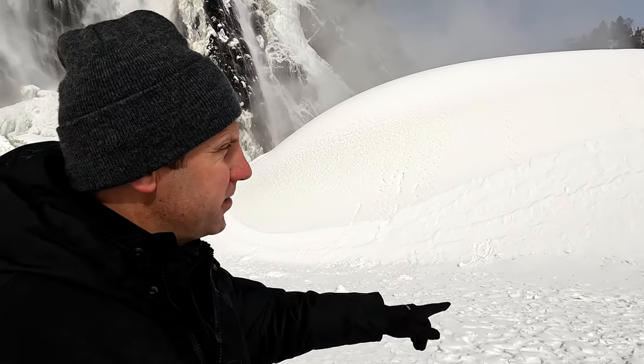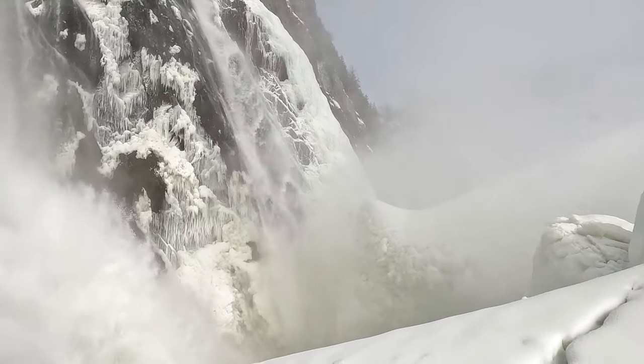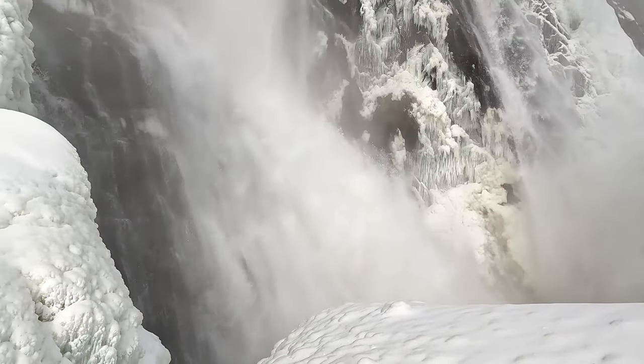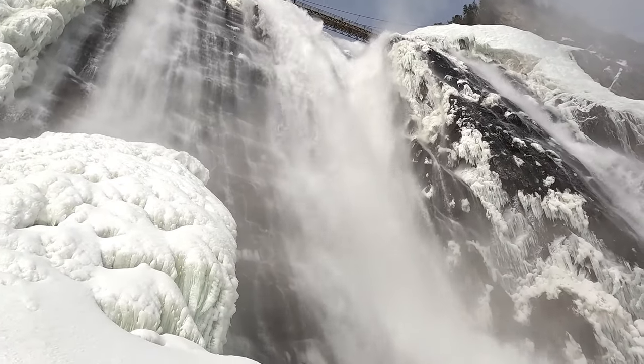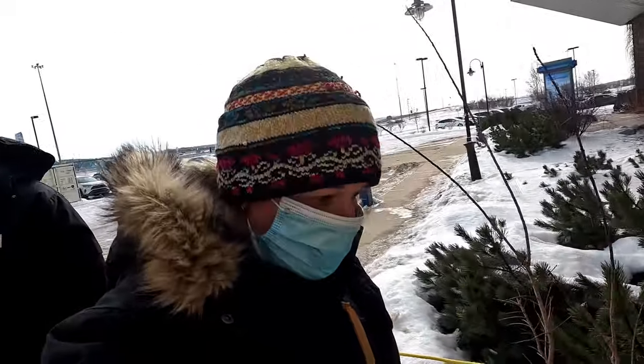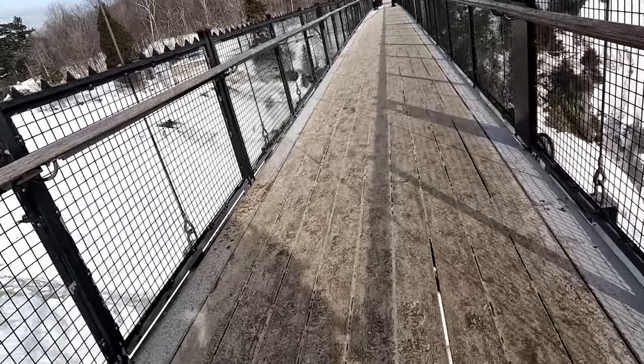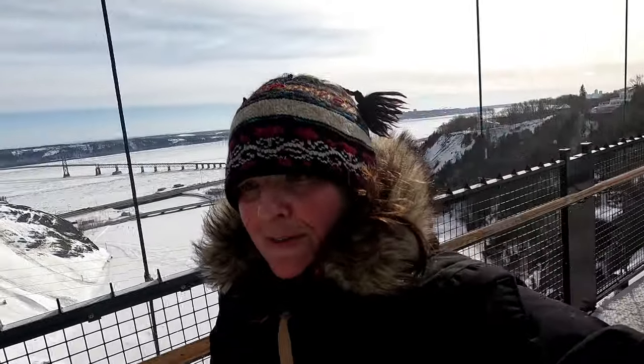This big pile behind us is mist off the waterfall that made its own snow. I'm standing basically under a waterfall on top of snow, ice, and mist from the waterfall. We then took the cable car back up to the top of the falls and walked across the suspension bridge, so you can overlook the whole waterfall from the top.